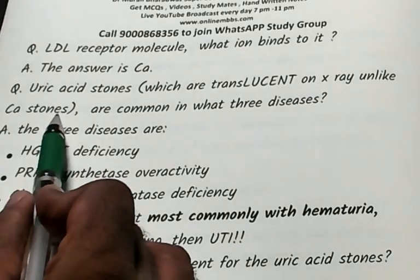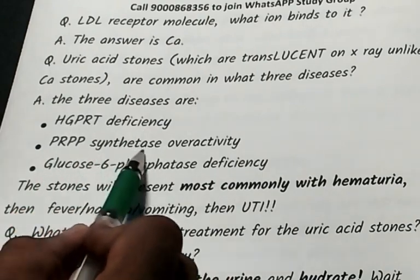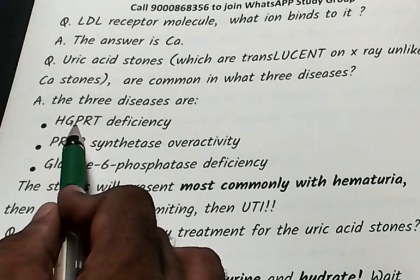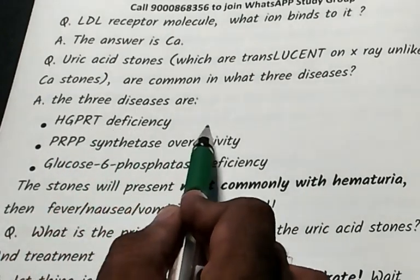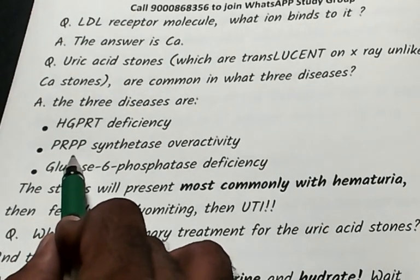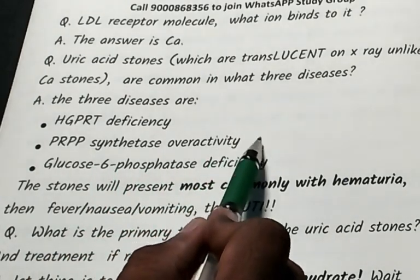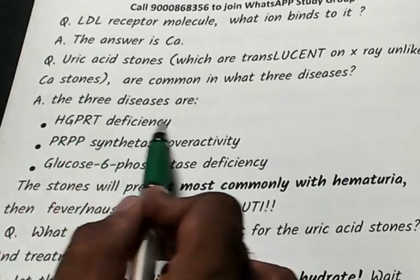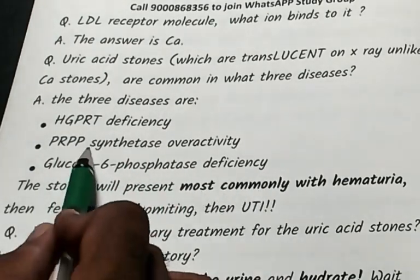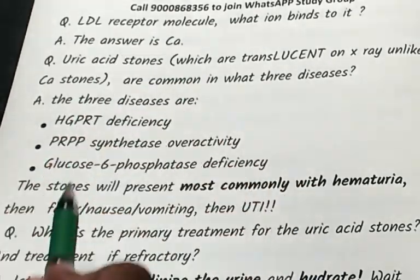Three conditions that cause hyperuricemia: HGPRT (hypoxanthine-guanine phosphoribosyl transferase) deficiency, PRPP (phosphoribosyl pyrophosphate) synthase overactivity, or glucose-6-phosphatase deficiency. Any of these three can lead to development of hyperuricemia.